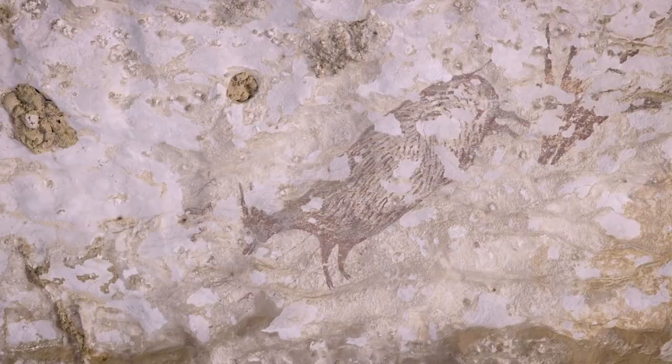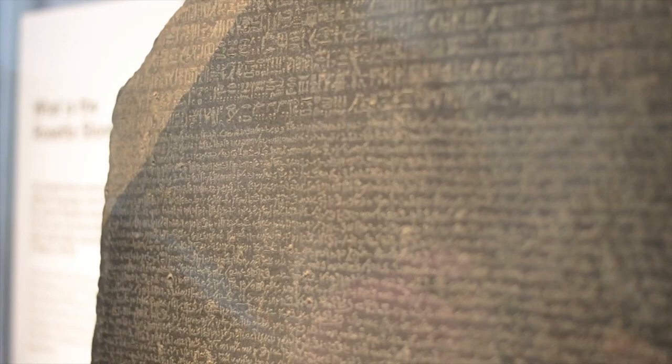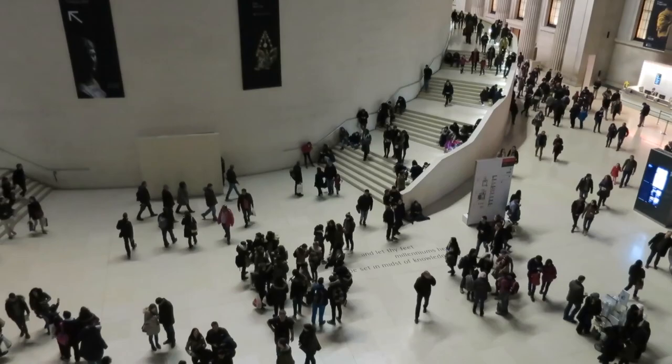Hi, it's Katrina! From famous sculptures found in long-lost caves to the key to unlocking the mystery of Egyptian hieroglyphics, here are 10 archaeological discoveries made by ordinary citizens.